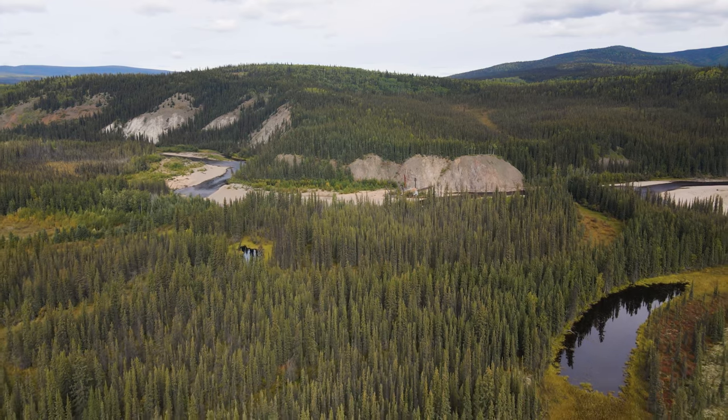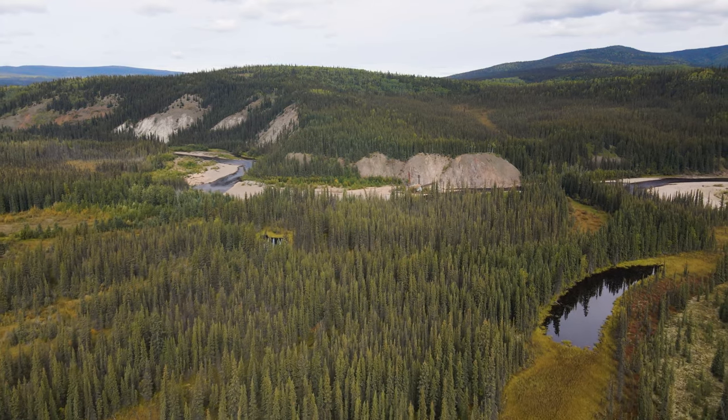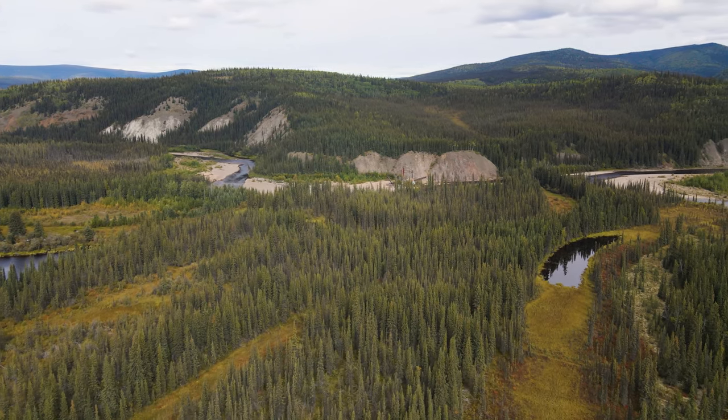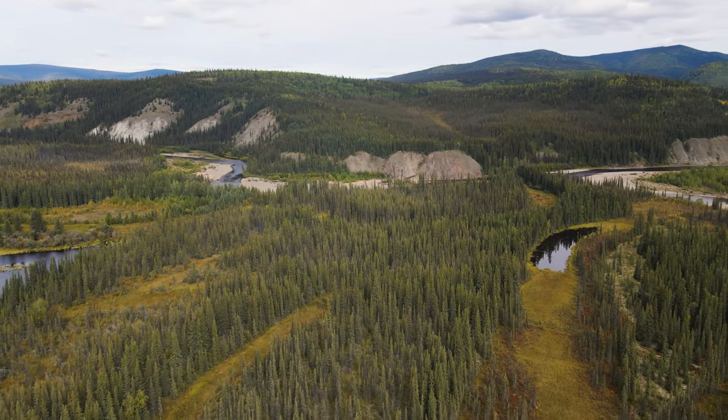Am I the only one asking myself how much gold is still hidden in all these old overgrown meanders? But maybe the real gold is just the beautiful wilderness itself.